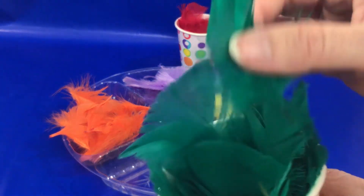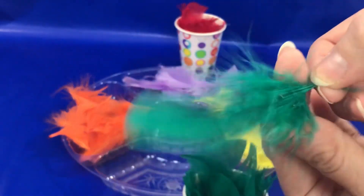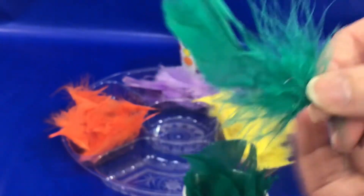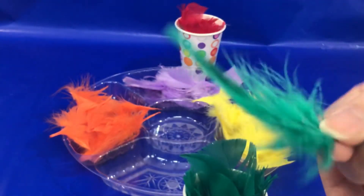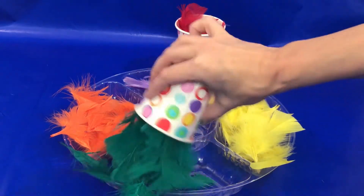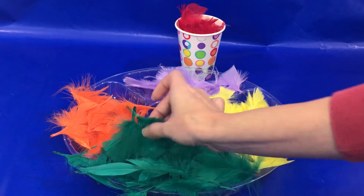And what color is this? Green is correct! Well done. Let's pour our green feathers in. Oh, we have a lot of green feathers!